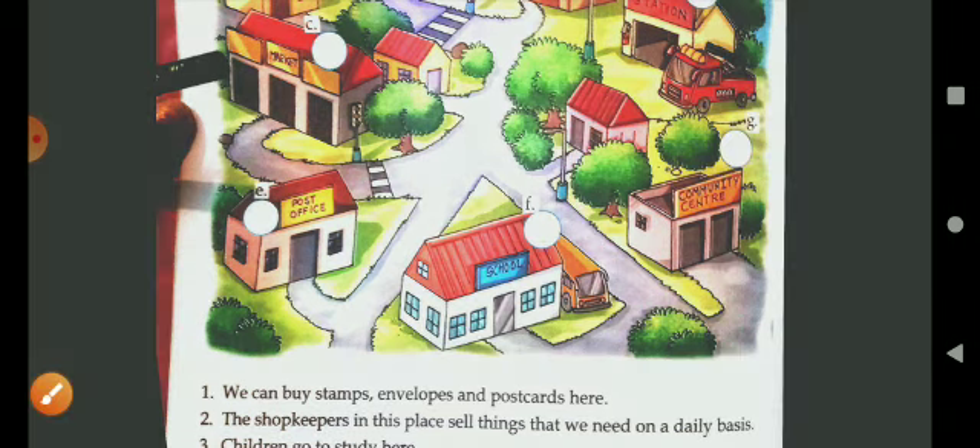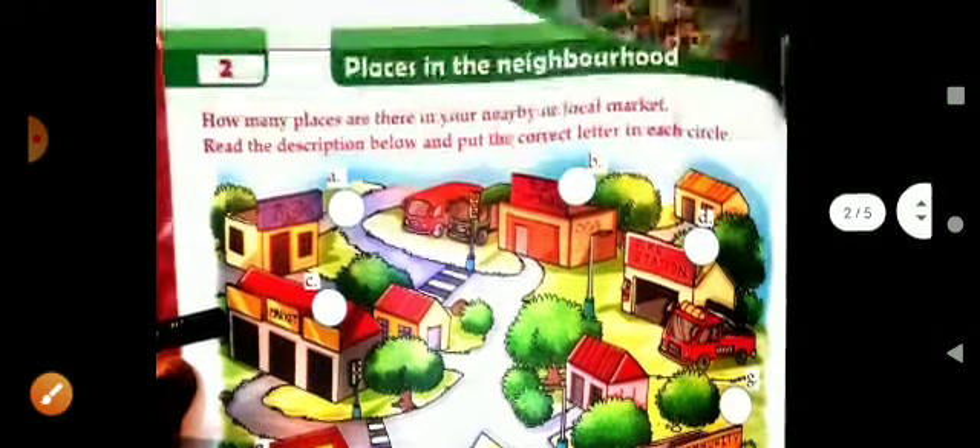Children, all these places are very important for us and we can find them in our nearby locality. That is all in this chapter. Thank you.